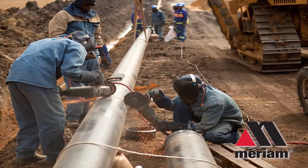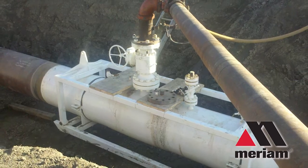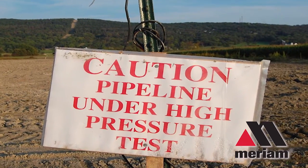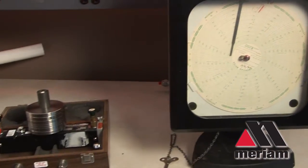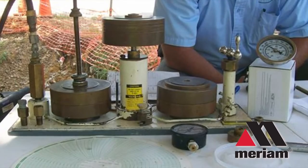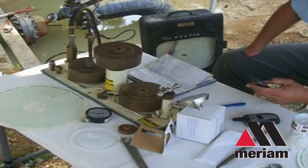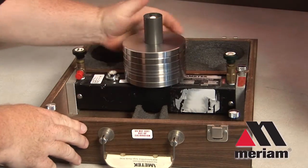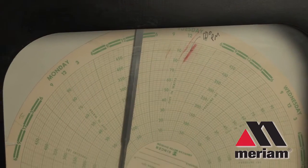Pinpoint accuracy in the data collected from a hydrostatic pressure test is essential to ensuring the integrity and performance of the pipeline, but traditional test equipment is laborious and highly vulnerable to both operator error and data manipulation. Hydraulic deadweight testers are bulky, heavy, and awkward. They must be completely level and clean of all foreign substances in order to produce accurate readings.